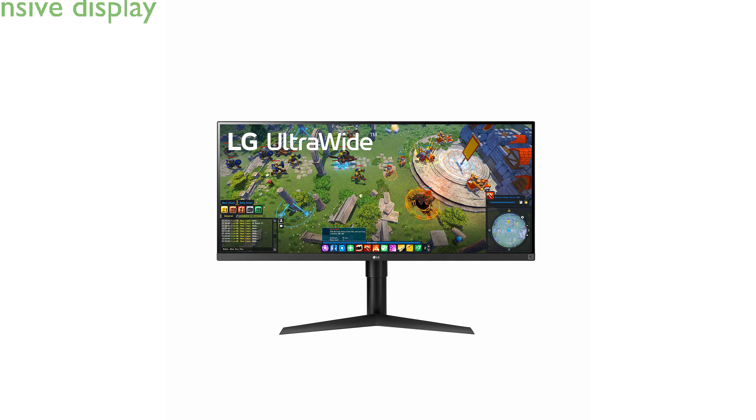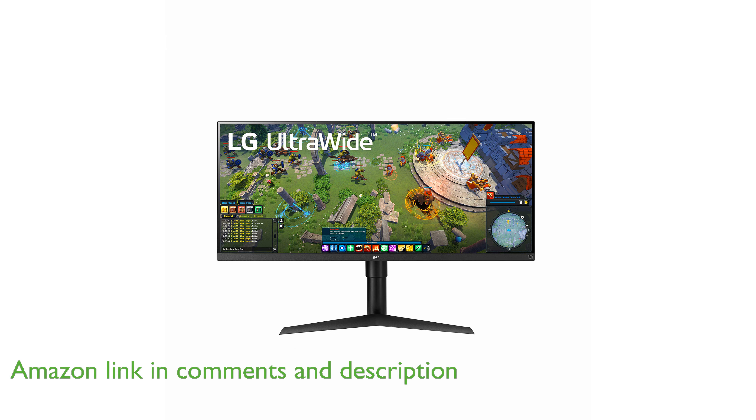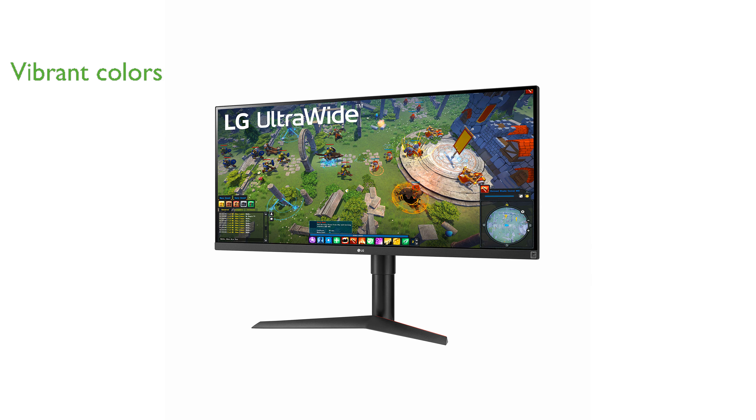The LG 34WP65GB ultrawide computer monitor offers an expansive 34-inch display with a stunning 21 to 9 aspect ratio, making it ideal for multitasking and immersive viewing experiences. Its full high-definition IPS display provides vibrant and accurate colors, ensuring that everything from work to entertainment is visually appealing.